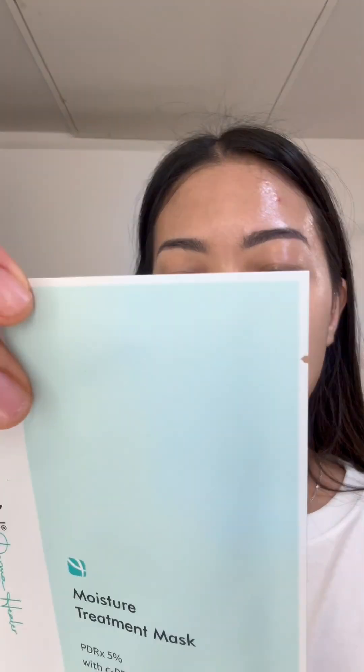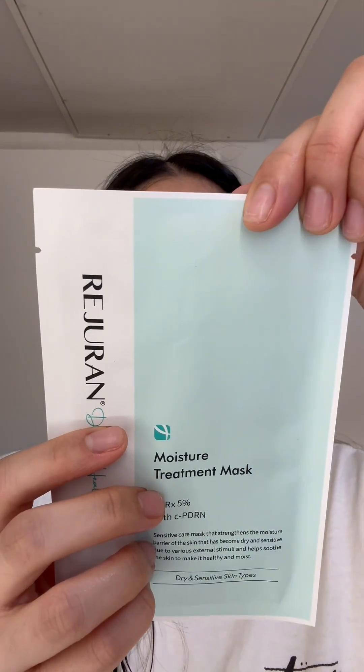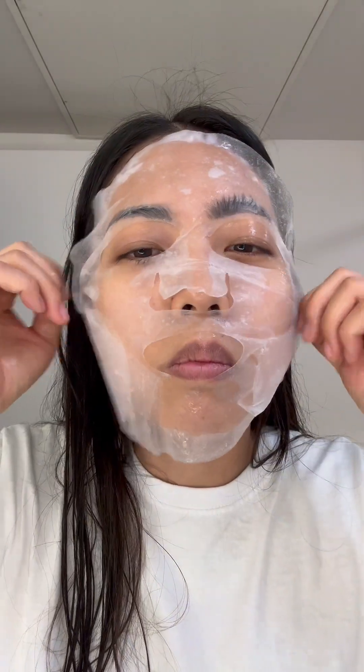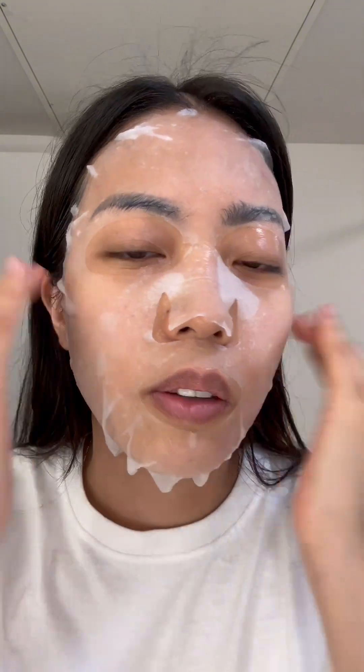I like it so far. Now I'm gonna use the face sheet mask on top so the ampule can absorb into my skin more. I did do a video of their face sheet mask before — that was a different one — and this one's a moisture treatment mask, so they have two different face sheet masks. I'm gonna leave this on for 20 minutes and we'll see how my face looks after.